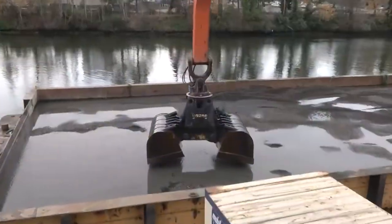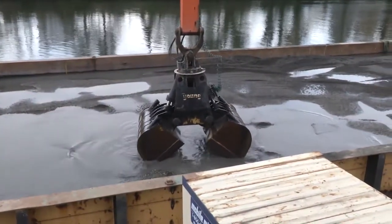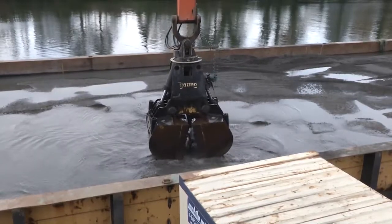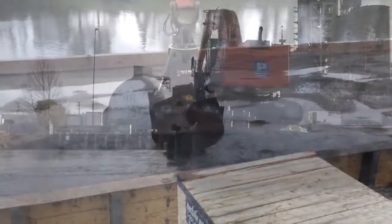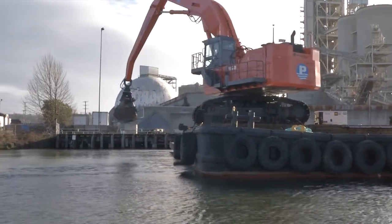Basically, we're using dredging equipment to place a thin layer of a sandy gravel material with activated carbon on the bed of the waterway. We're targeting about a six-inch thick layer of material, which is a little bit tricky to achieve with this large equipment. Normally, we would spread this material by just dispersing it at the water's surface as we swing the bucket across.